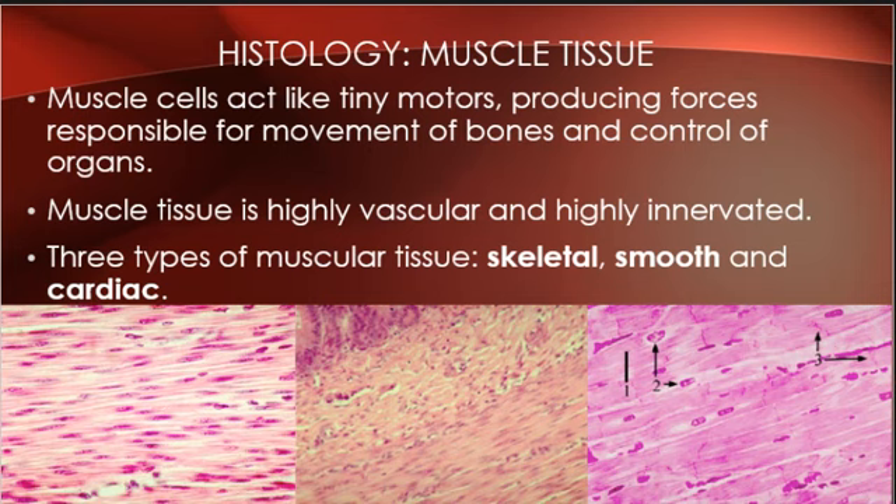Skeletal muscle is voluntary — I can think about moving my arm or jumping and make it happen. Cardiac and smooth muscles are involuntary, controlled by a different part of the nervous system. When we look at them under a microscope, skeletal muscle has striations — little lines — due to the way cells are lined up. Smooth muscle has no stripes. Cardiac muscle has specialized intercalated discs, and its nuclei are noticeably large.